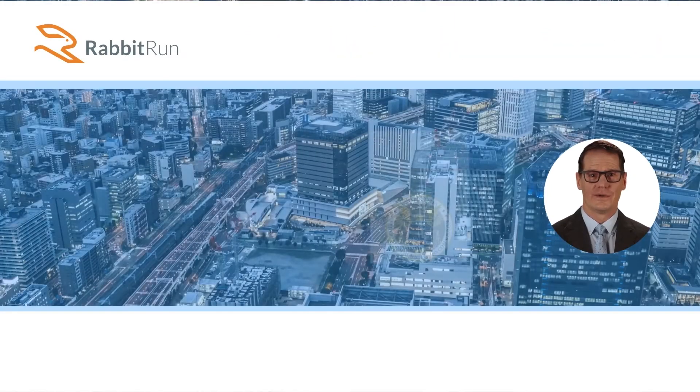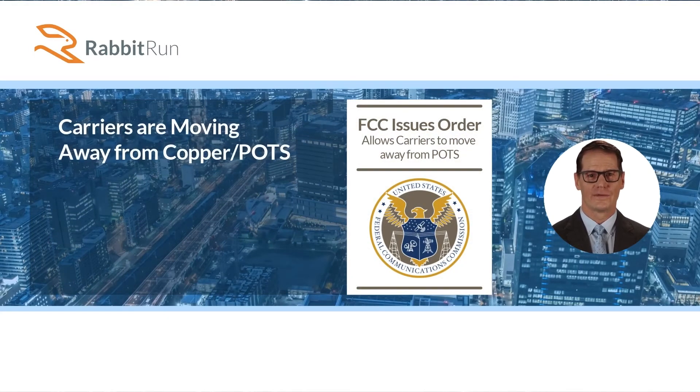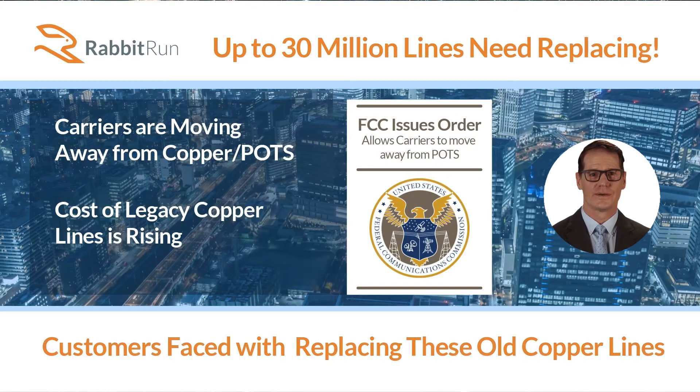Recently, the FCC issued an order allowing plain old telephone service — what we refer to as Copper POTS — to be replaced with more modern IP options, freeing carriers of the burden to maintain and repair this costly infrastructure. It's estimated that there are up to 30 million legacy Copper POTS lines still in operation.